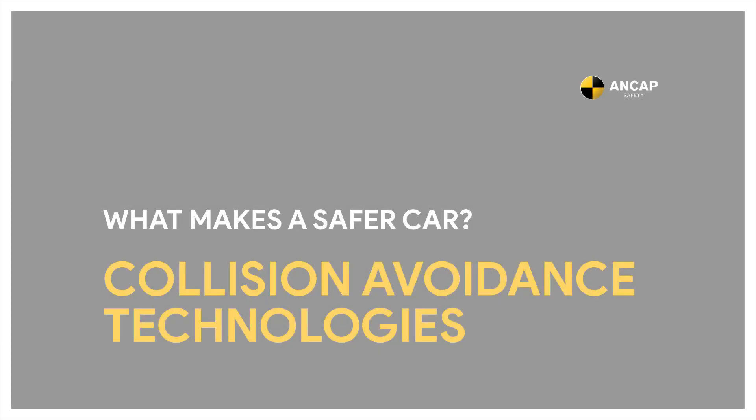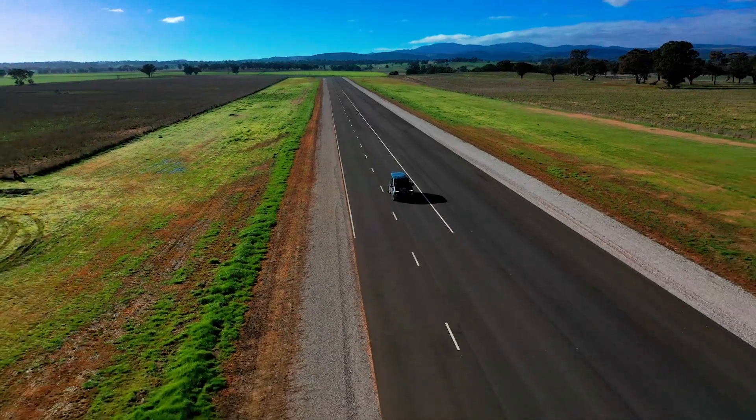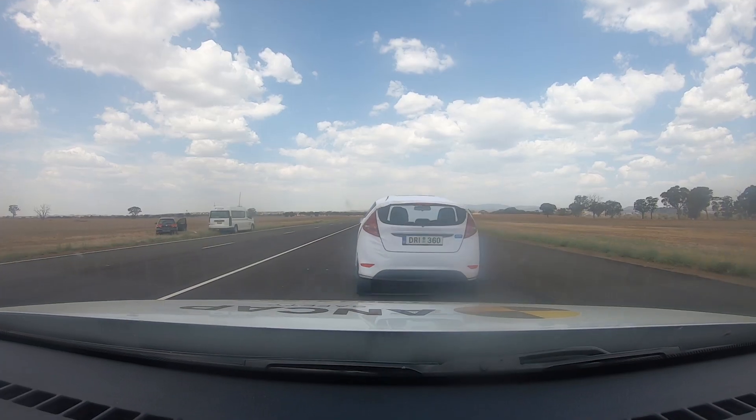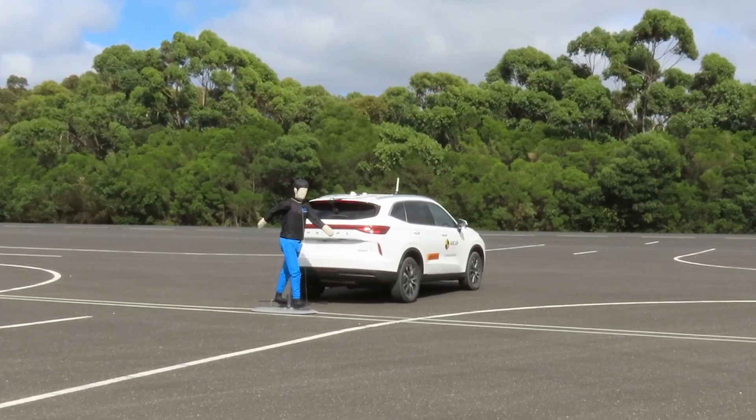What makes a safer car? Collision avoidance technologies are technologies built into modern cars that can help prevent or reduce the impact of a crash. Another term for these technologies is ADAS, which stands for Advanced Driver Assistance Systems.